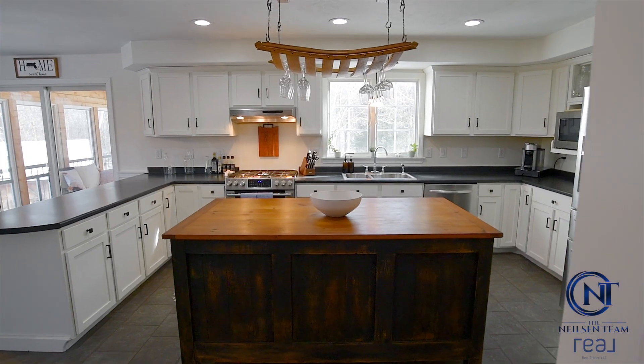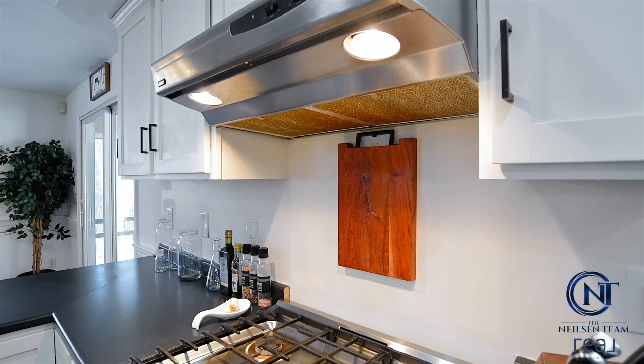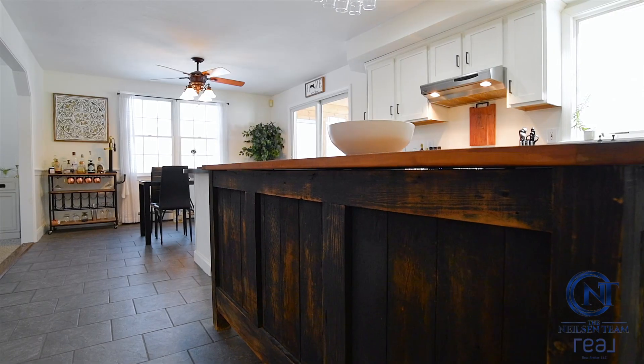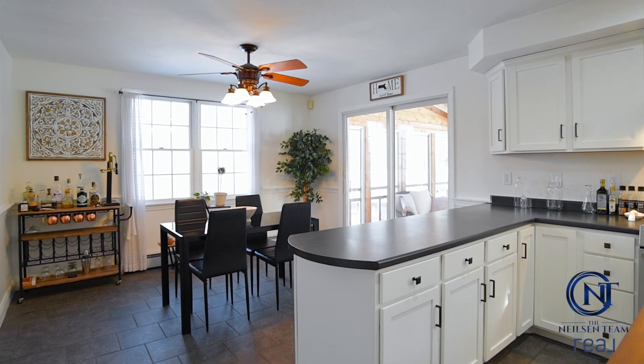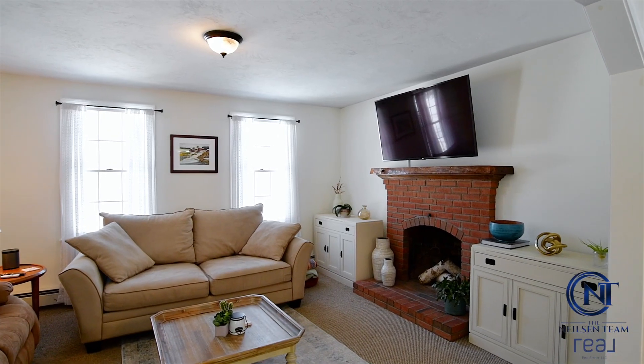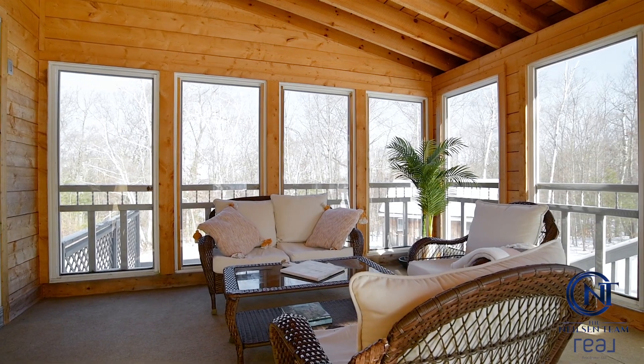The kitchen has been tastefully updated, including a full portfolio of stainless steel appliances, a custom chef's island, plenty of cabinetry, and granite countertops providing plenty of space to prep for and host your gatherings with family and friends. The kitchen space opens to both the living room and enclosed three-season porch, providing plenty of space to entertain and relax.